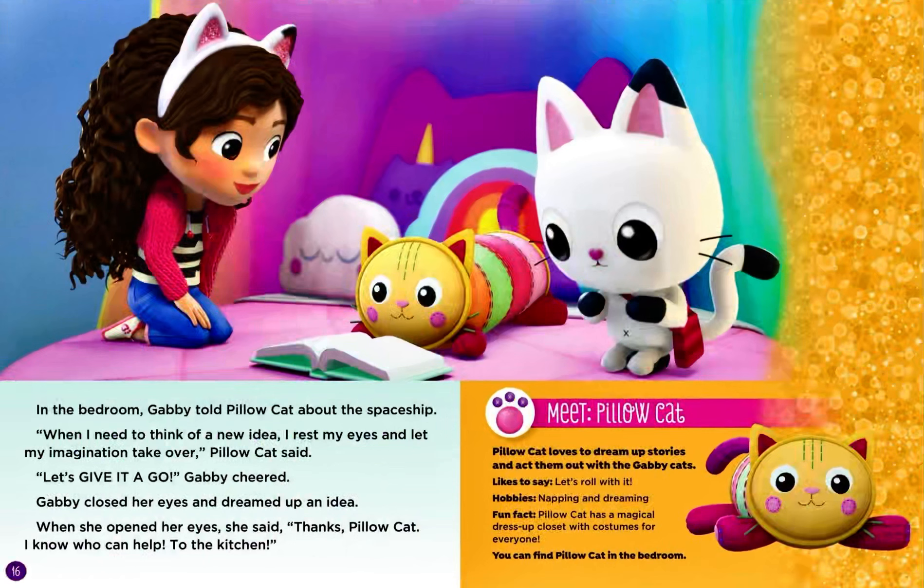Meet Pillow Cat. Pillow Cat loves to dream up stories and act them out with the Gabby Cats. Likes to say: let's roll with it. Hobbies: napping and dreaming. Fun fact: Pillow Cat has a magical dress-up closet with costumes for everyone. You can find Pillow Cat in the bedroom.